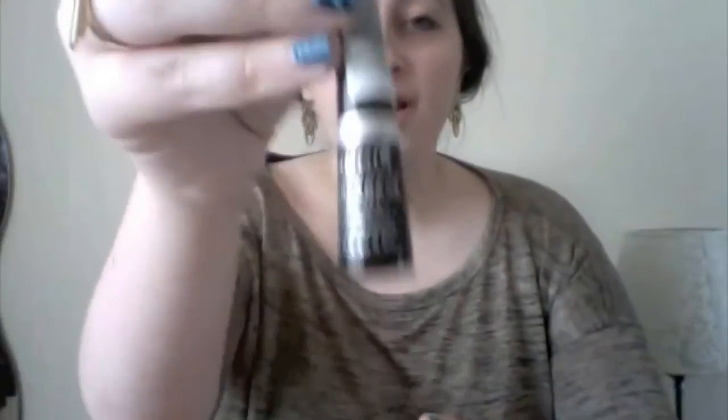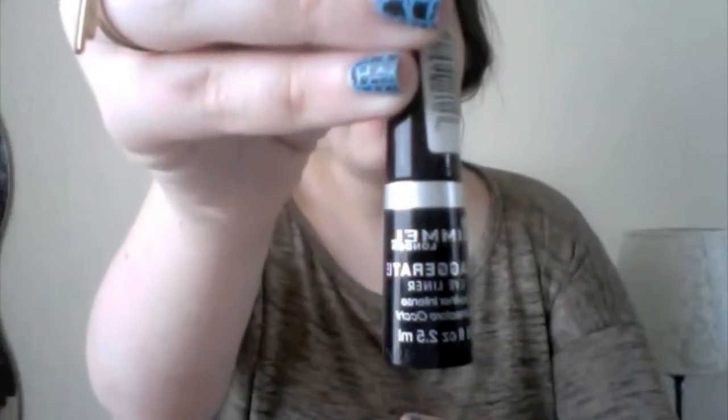Another thing I've been using a lot is Rimmel's Exaggerate Eyeliner. I think I've been going for a Zooey Deschanel look, not that I'm any good at that look or anything. Perfume-wise, I've just been loving my Alien, which you can tell because I'm nearly out, which isn't good.